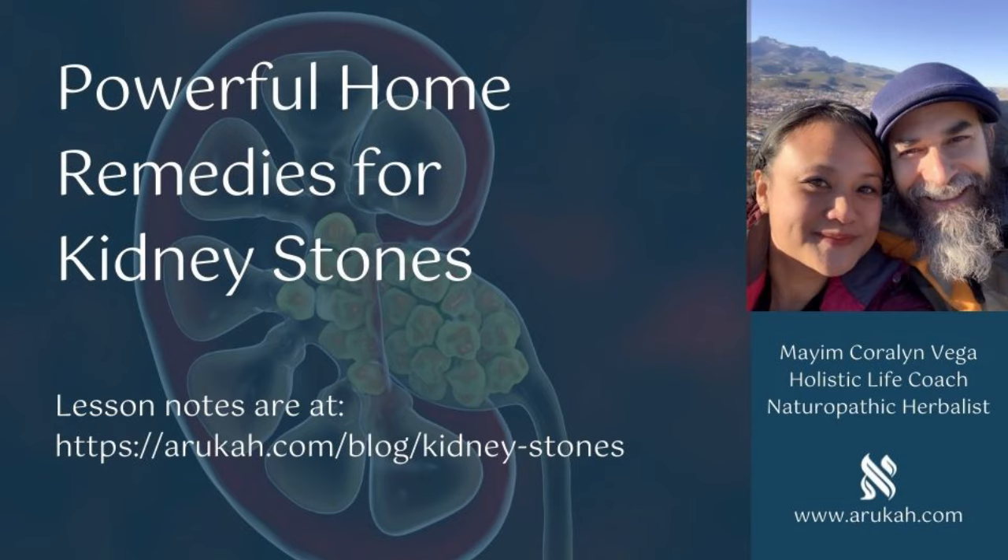Before continuing, I'd like to invite anyone who wants a holistic life coaching relationship to contact me for a free initial consultation. At the Holistic Life Academy we teach three main things: number one, holistic health and healing and naturopathic herbalism; number two, coaching and mindset; and number three, online entrepreneurship and digital marketing.